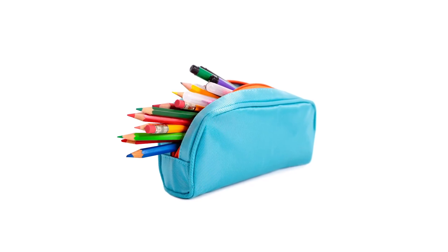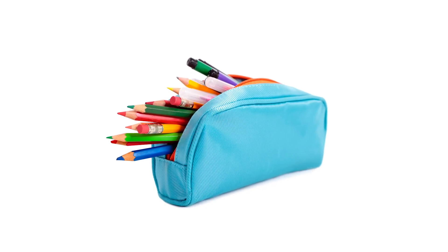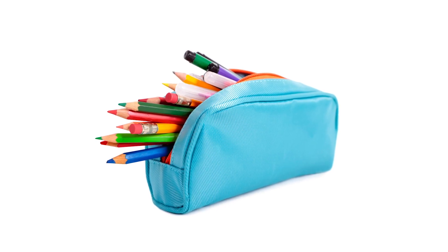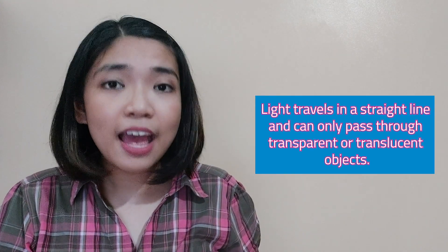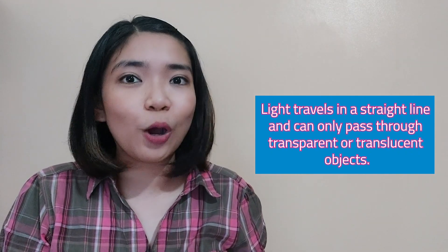Get an opaque object — say, a pencil case. You will notice that the light blocked behind the pencil case creates a shadow. This demonstrates how light travels. Light travels in a straight line, and can only pass through transparent or translucent objects.